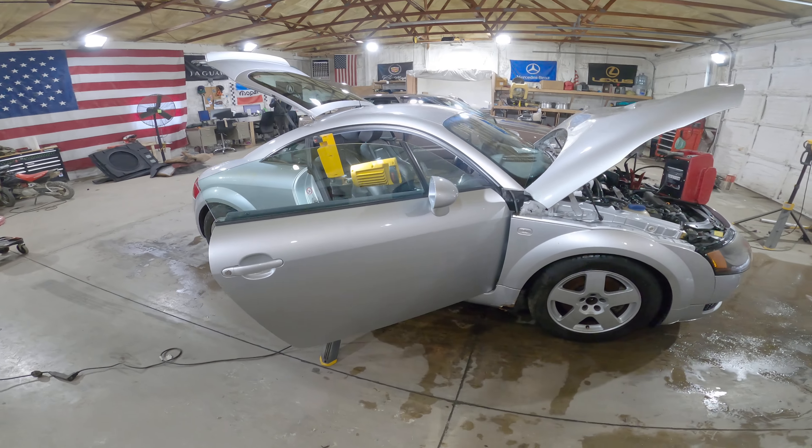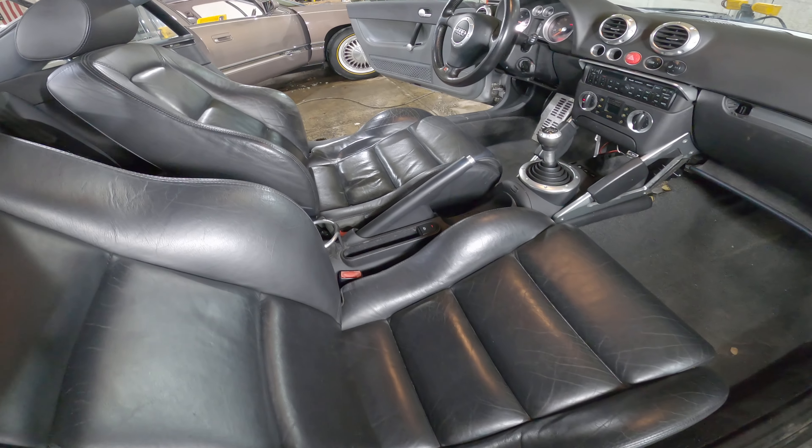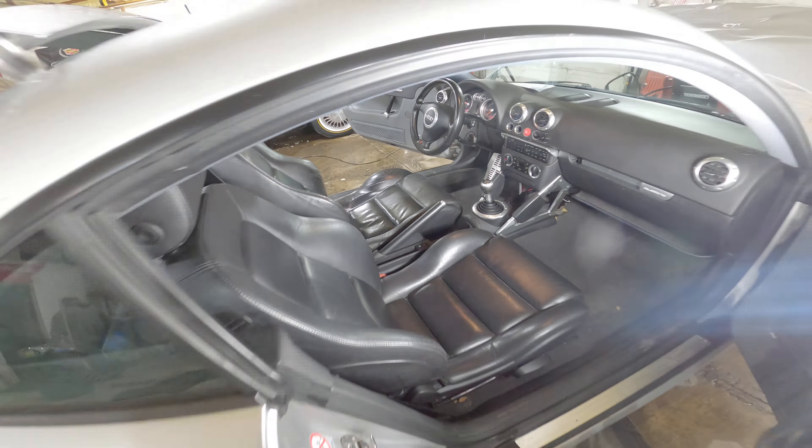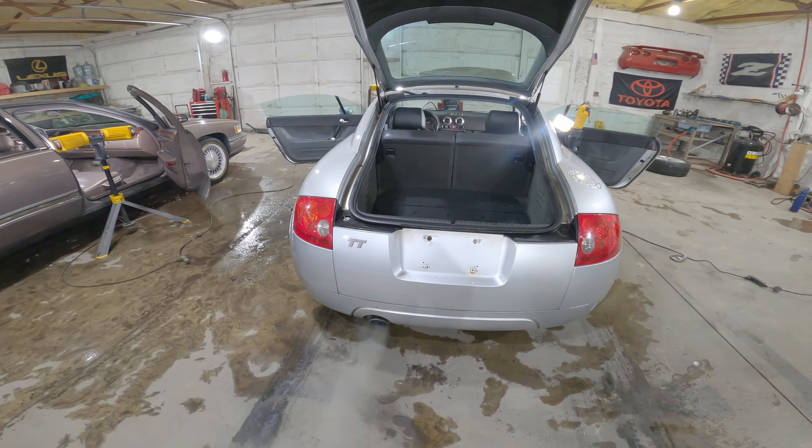A lot of good parts on this car though — passenger door, interior is in great shape. We're going to have these seats for sale. Rear bumper looks like it made it as well, both taillights.